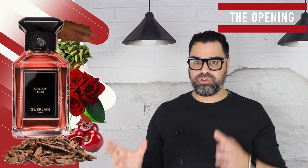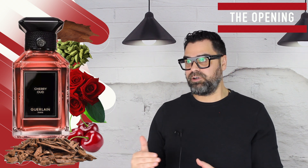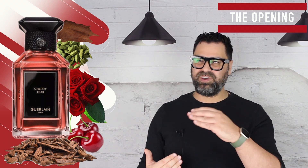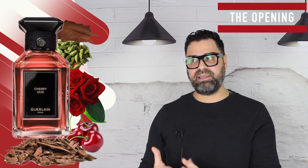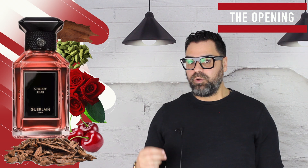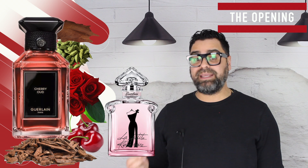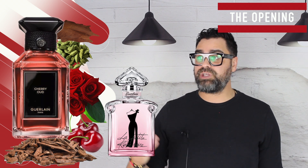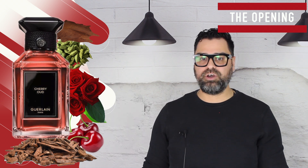The rose is jammy but also shows some minor soapy qualities in the mid and back end of the release. With cherry and rose combined, many Guerlain fans will immediately think of La Petite Robe Noire from the same brand, which also features rose and cherry. Keep that in mind — it may remind you of it.